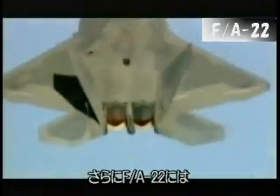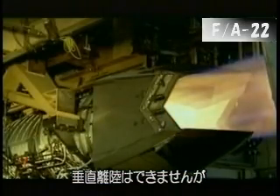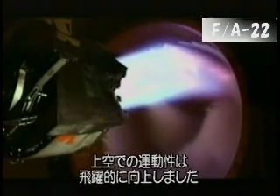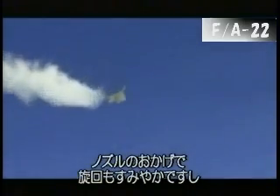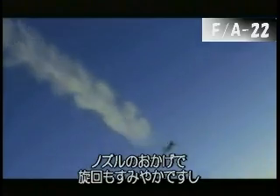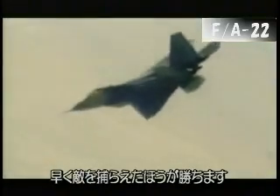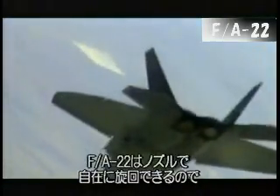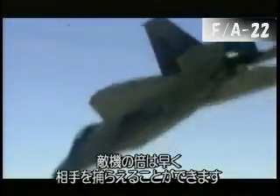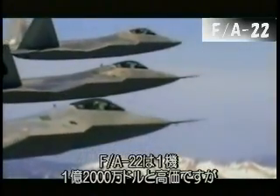The Raptor has one last trick up its sleeve: thrust vectoring. Inspired by the Harrier jumpjet, it can direct the thrust from its engines up and down. It can't take off vertically or hover, but it radically improves its air manoeuvrability. The thrust vectoring capability gives it the opportunity to turn a lot quicker and point its nose faster. In a basic fighter manoeuvre, he who gets his nose in a weapons envelope first wins the fight. With thrust vectoring, the Raptor can manoeuvre essentially twice as well as other aircraft. At an estimated cost of over $120 million each, the FA-22 is one of the most technologically advanced military planes ever built.